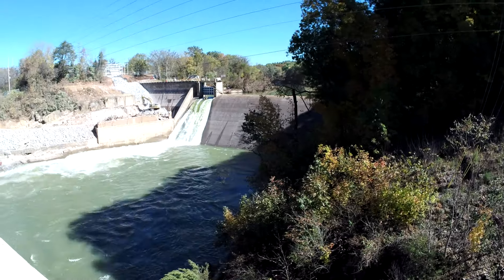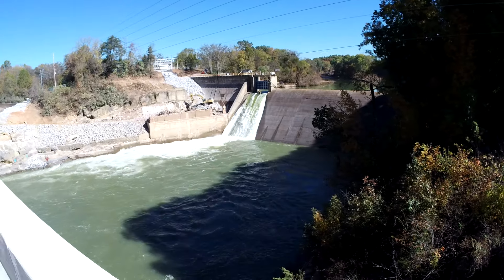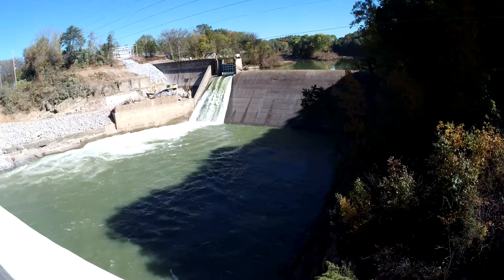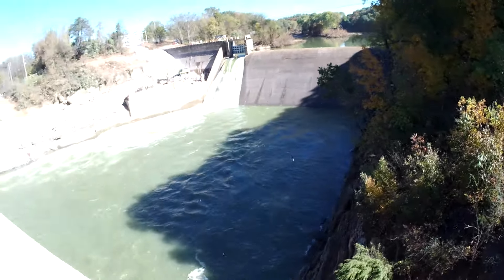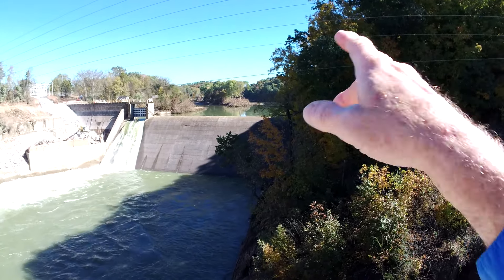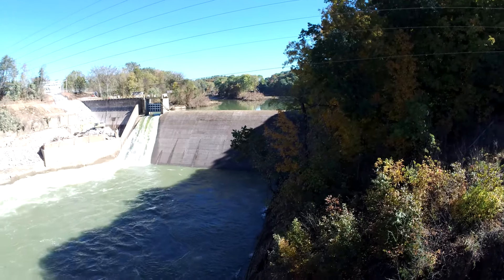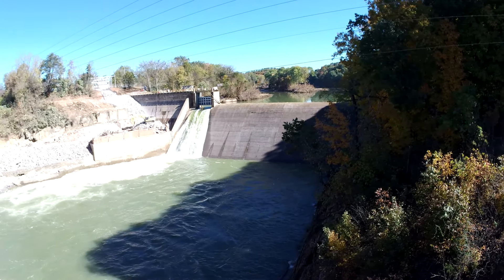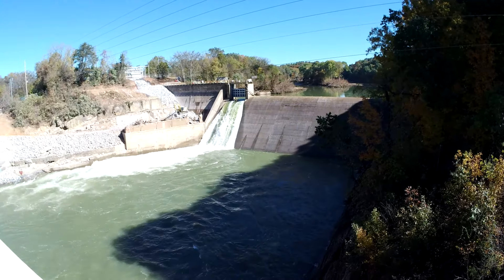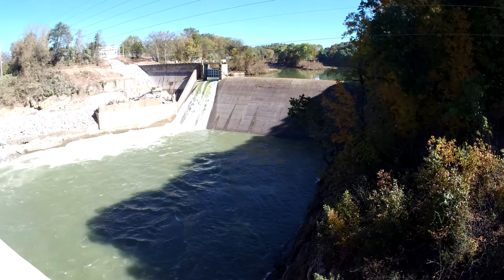I've never seen the lake level so low before. I haven't been around here that long, but the lake is way, way down. They're just pouring tons of water through the spillgate — probably more so than comes over the dam at regular times.